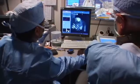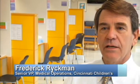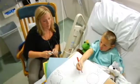Seven years ago when we first began our work on flow and capacity management, we realized as a quaternary care hospital that our ability to deliver ideal care was going to be closely linked to our ability to have the right resources available for the patient at the right time.